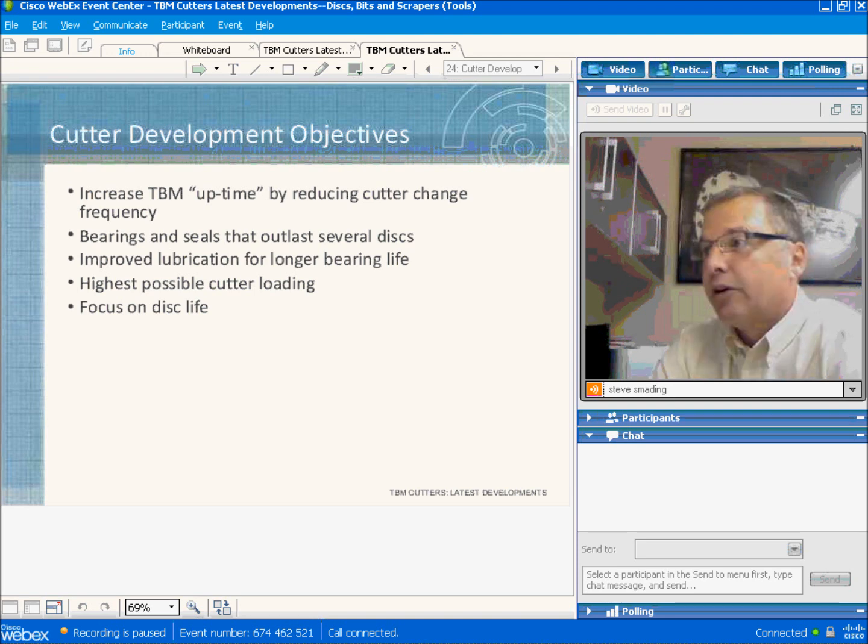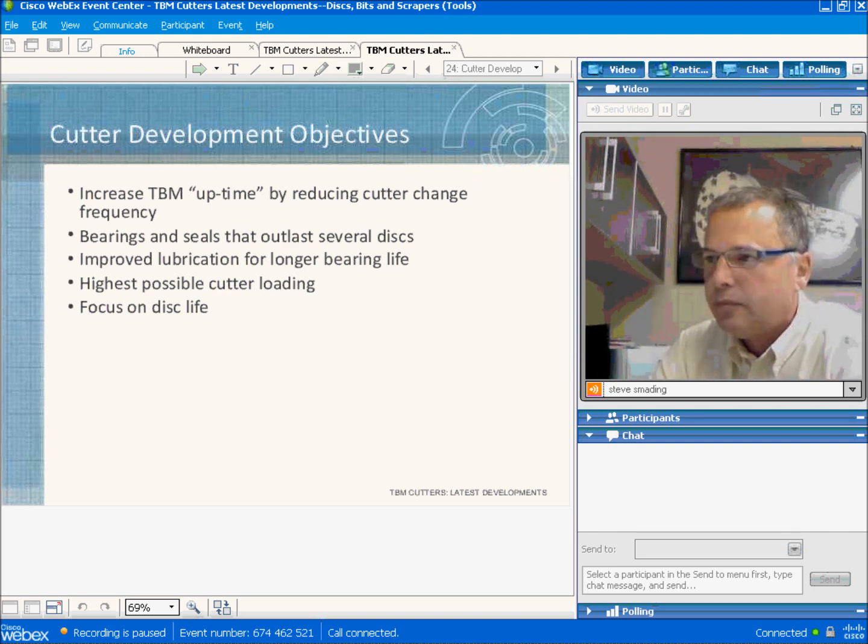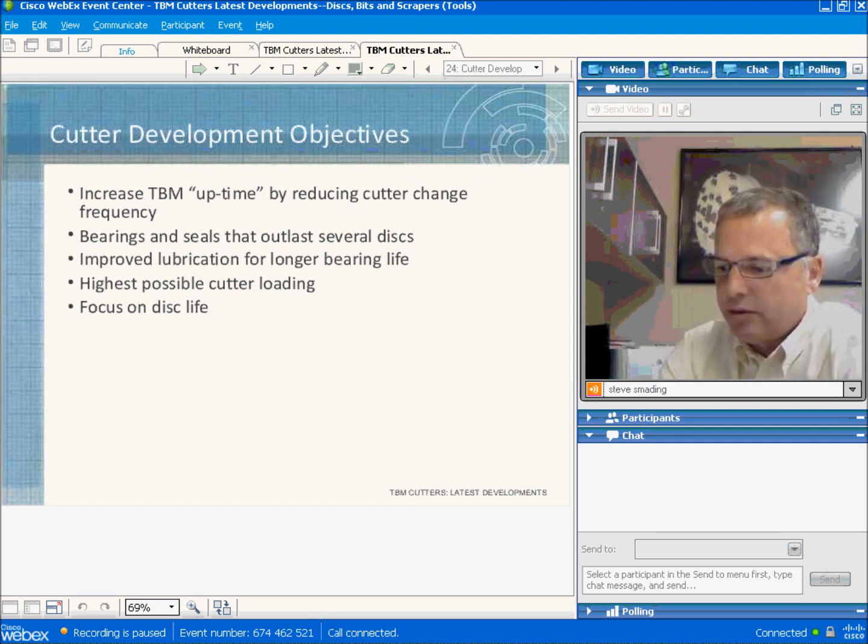What are the objectives for cutter development? It's straightforward: our objective is to decrease the frequency of cutter changes, which translates directly into more TBM uptime. We already have bearings and seals that outlast several discs. Bearing and seal technology improves slowly, and we're working actively with manufacturers to improve their products. In many applications, we use state-of-the-art synthetic lubricants to increase bearing life. The primary focus of our development effort is to improve the life of the disc itself.